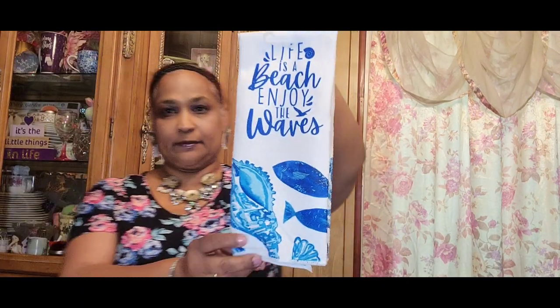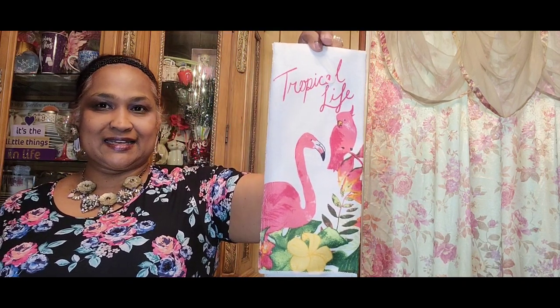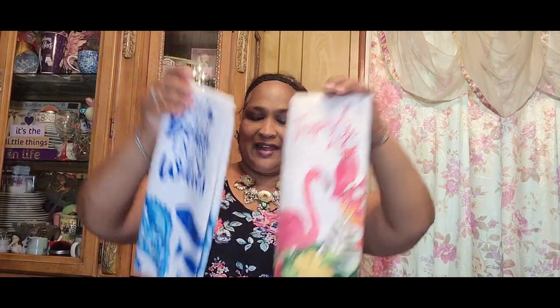So I picked up this — even though I don't like the fabric, I like the design on it: 'Life is a Beach, Enjoy the Waves.' Absolutely gorgeous. I really don't like this kind of fabric but it is really pretty — I love the blue hues on it. Then I picked up this one that's a tropical life with the flamingo. Look how flamazing that is, absolutely gorgeous. These are the two that I saw and I got both of them.